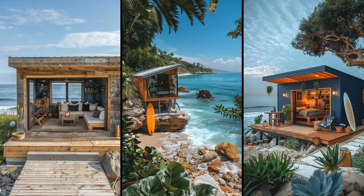Small spaces encourage smarter organization and innovation in design. However, the limited room may pose challenges for those with large surfboard collections. Despite its size, a tiny house cabin can offer all essential amenities, ensuring a fulfilling beach lifestyle without unnecessary excess.